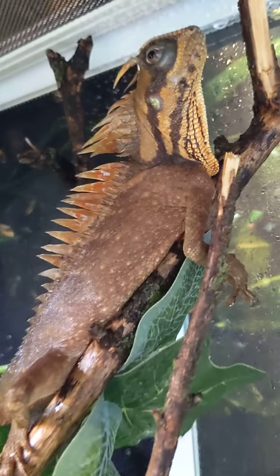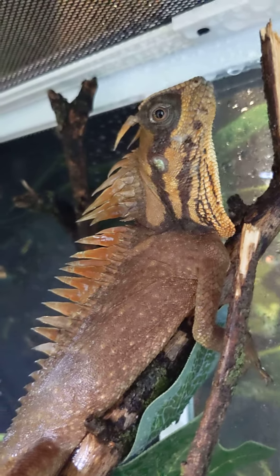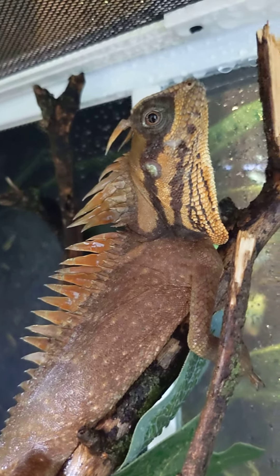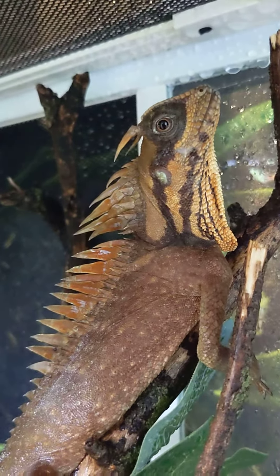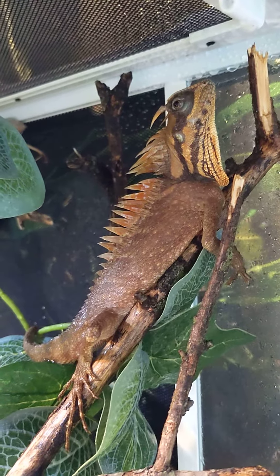You're so cute. What are you looking at? They're so cute. You're so cute, oh my god!